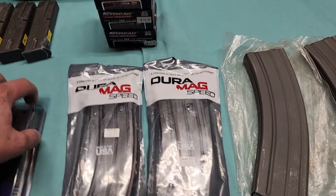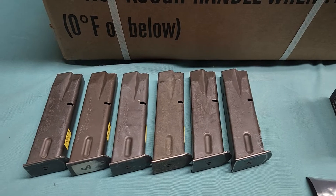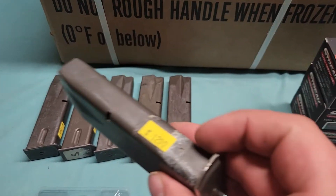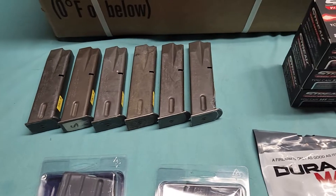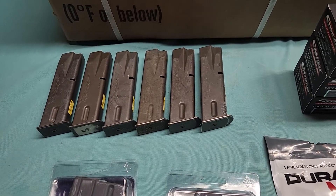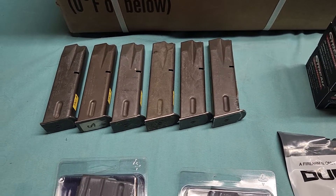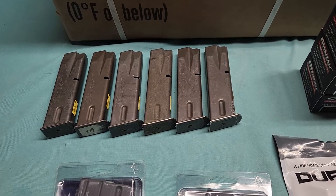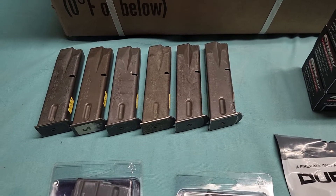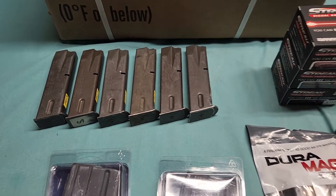Then there are these Beretta surplus mags. The seller wanted $12 for them, but I asked if he'd take $60 for all of them right then and there, and he agreed. That wasn't a bad deal — I've seen these go anywhere between $12 on the low end and $18 on the high end.